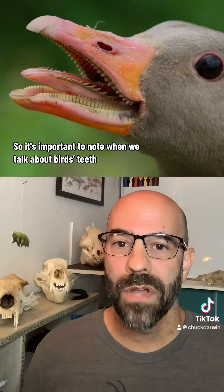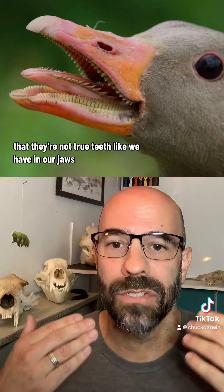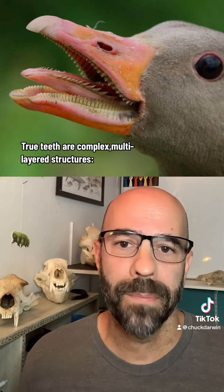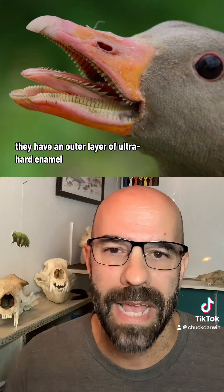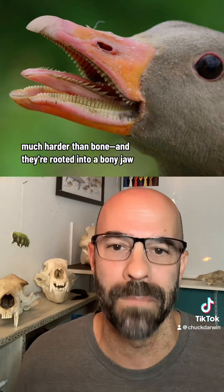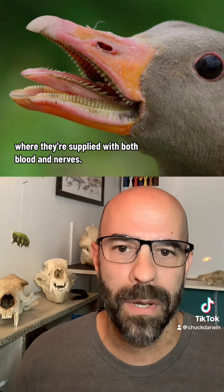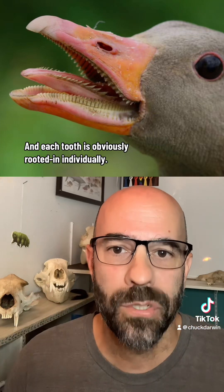It's important to note when we talk about birds' teeth that they're not true teeth like we have in our jaws and most other vertebrates have in their jaws. True teeth are complex, multilayered structures. They have an outer layer of ultra-hard enamel, which is the hardest substance we can biosynthesize — much harder than bone. And they're rooted into a bony jaw where they're supplied with both blood and nerves, and each tooth is rooted in individually.